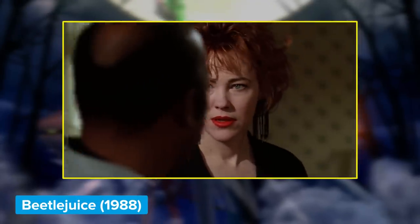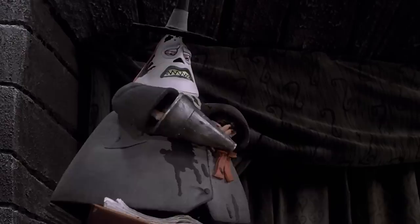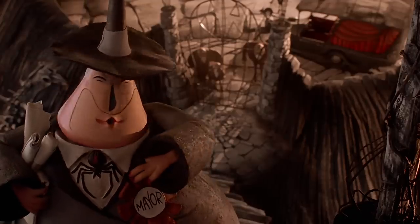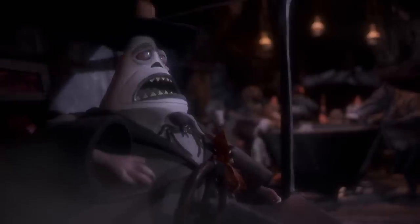Catherine O'Hara isn't the only transplant from Beetlejuice. Glenn Shaddix, who played Otho in that movie, voices the mayor of Halloween Town. One of the interesting details regarding his physical appearance is the fact that he has two faces — on one side he's got a happy face, on the other side his face is anxious. You could say the symbolism of a two-faced politician is a little on the nose.